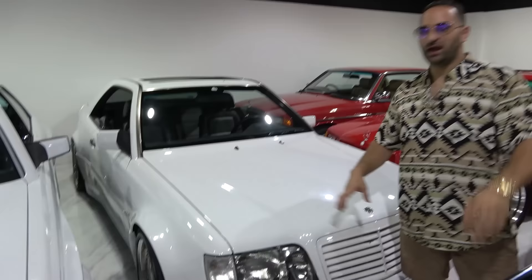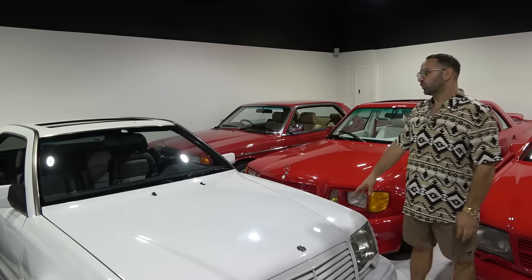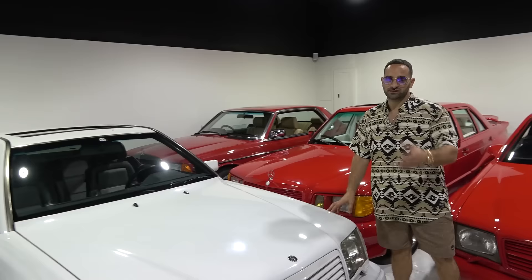Speaking of the UK, we've got four UK cars right in your vicinity — two behind you, two in front. Right here we've got a wide-body 3.4-liter AMG. This car actually came from Japan originally, but was in the UK when we purchased it from a prominent UK collector. About four or five, six of his cars are in this room right now.